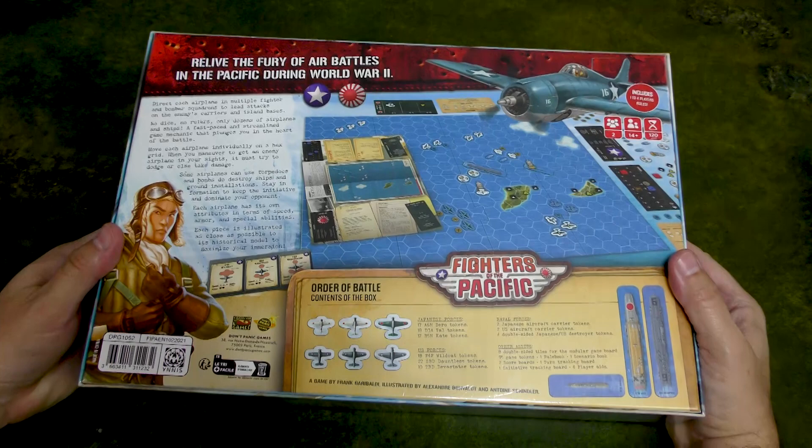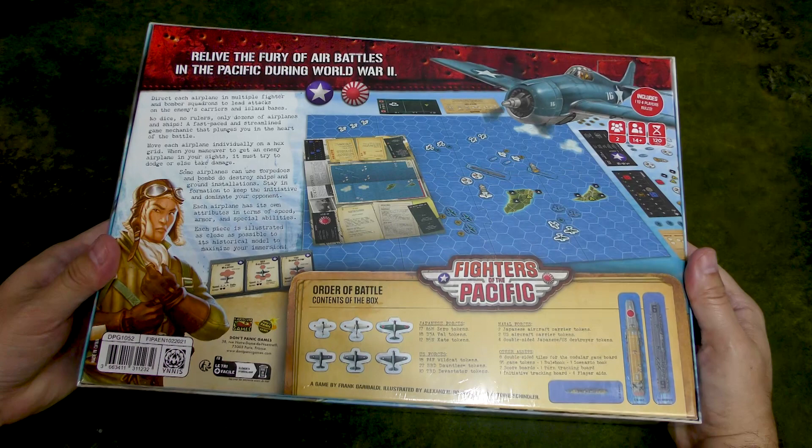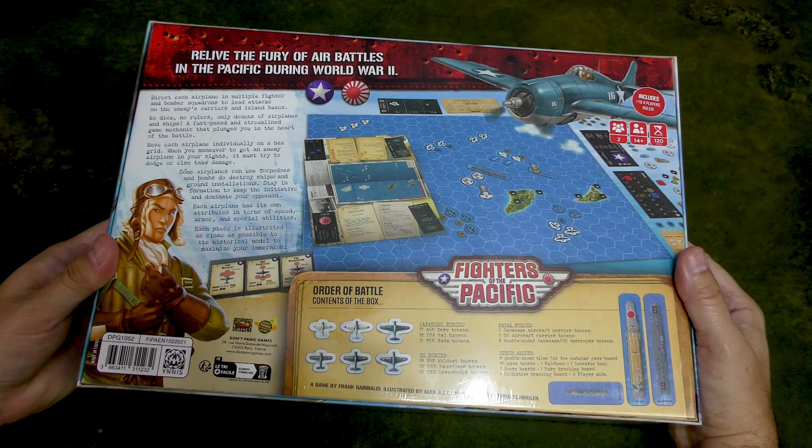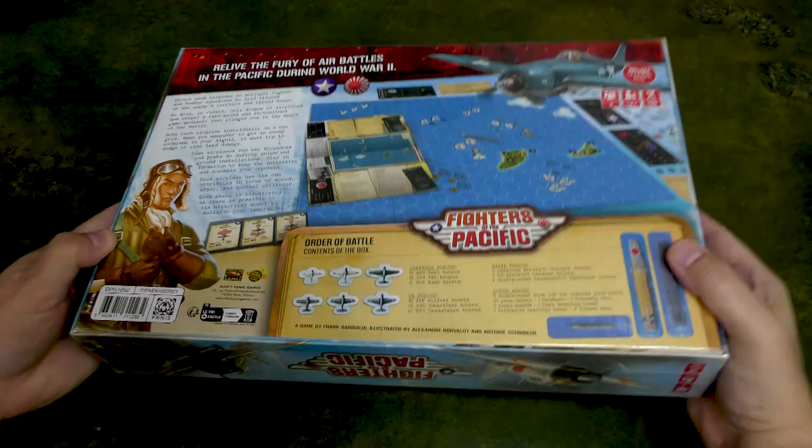On the back we see some of the contents. You get basically the rules, aircraft carriers for the Japanese and two aircraft carriers for the Americans. So this is the base set — basically it has four aircraft carriers and their accompanying air wings.